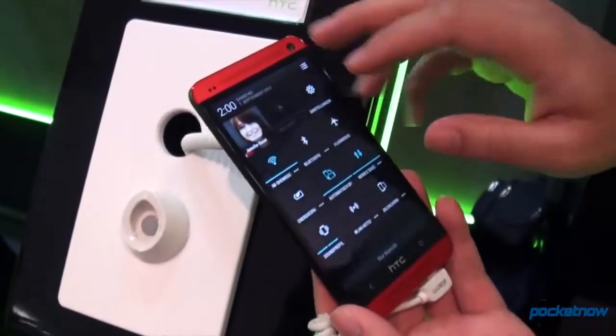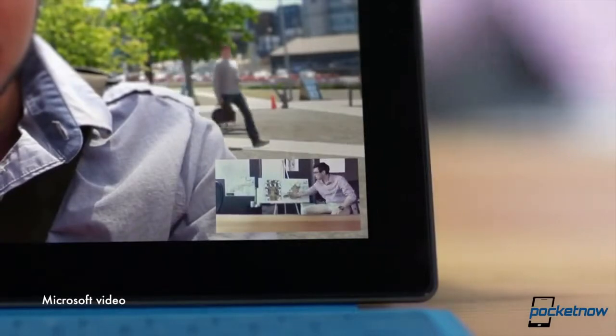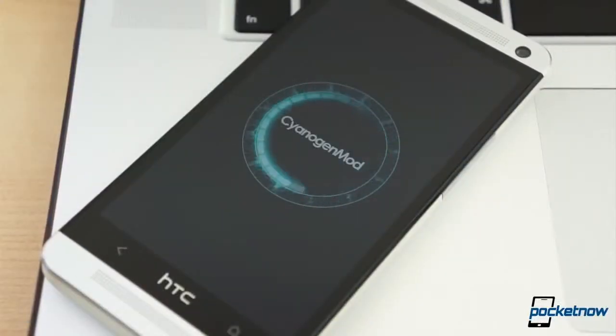A dual SIM and expandable HTC One reaches the UK for retail. Microsoft Surface 2 and Surface Pro 2 are plagued with overheating issues. And the CyanogenMod app just got pulled from the Google Play Store because, you know, Android is open that way. I'm Jaime Rivera, and Happy Thanksgiving everyone — I couldn't leave you guys without the news today. This is Pocketnow Daily.